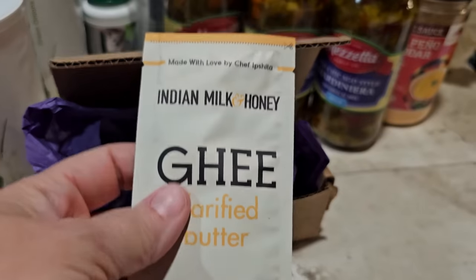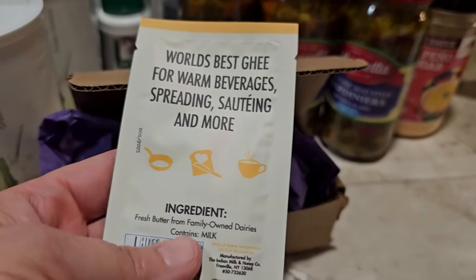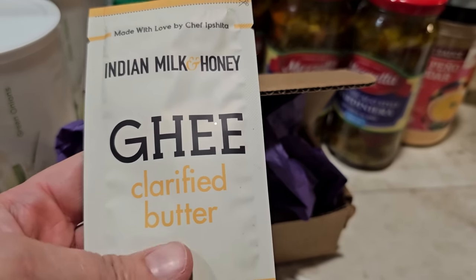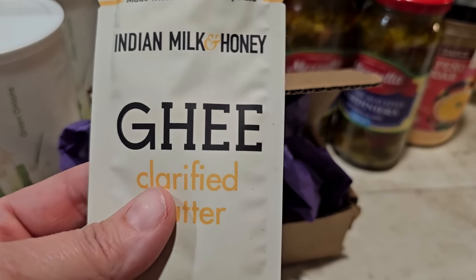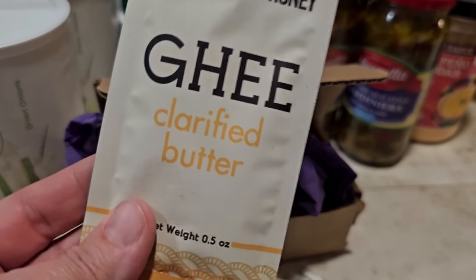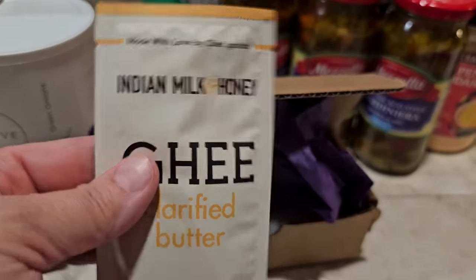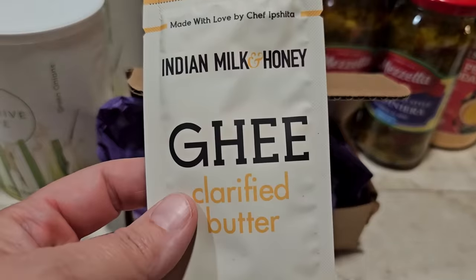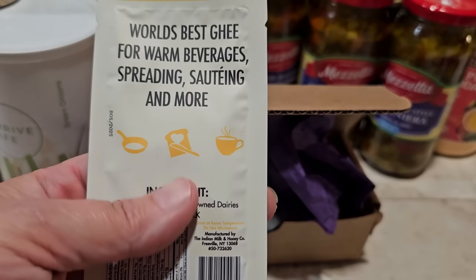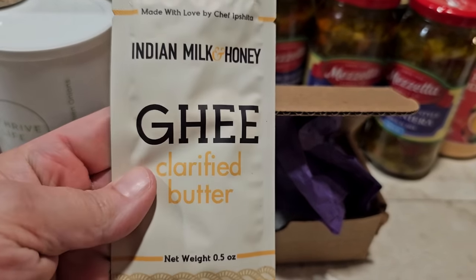This is individual packets of ghee, which I was really excited to find. If you watch the channel, you know I do a lot of meals in a bag where everything you need for the whole meal is included in the bag. If you need oil to sauté or anything like that, that's tricky to do. So I thought these individual ghee packets would be a really great option. They could also be great to carry in a bug out bag or when you're traveling — anytime you might need just single servings of ghee.